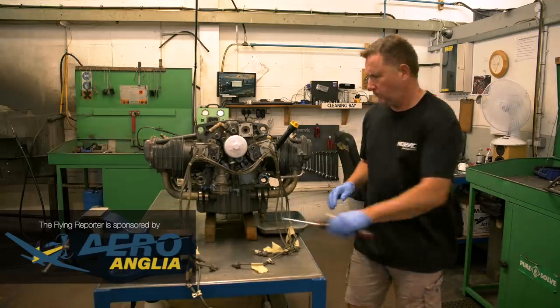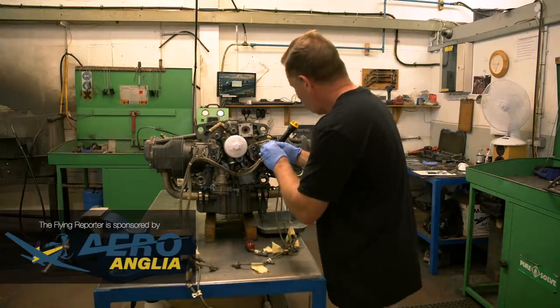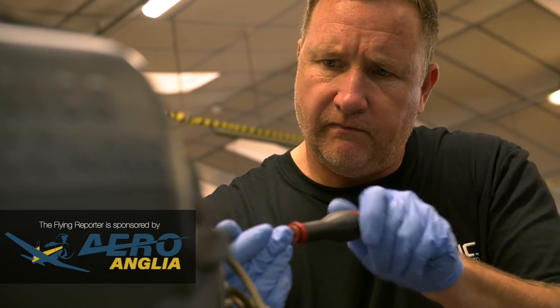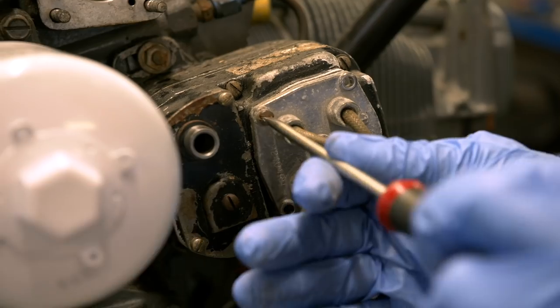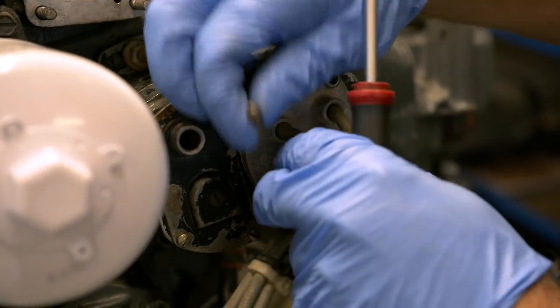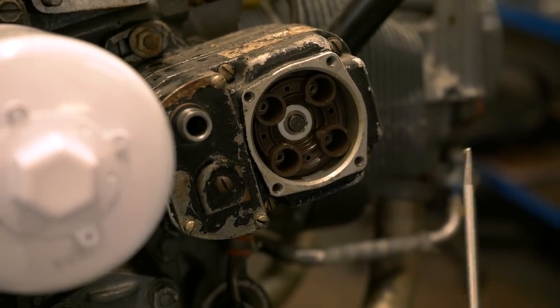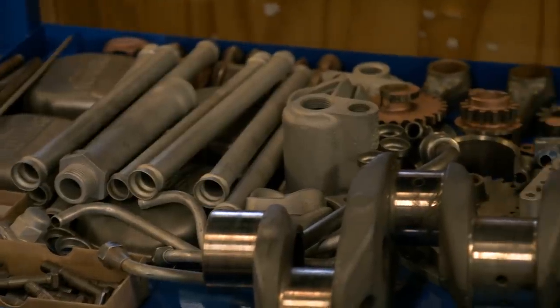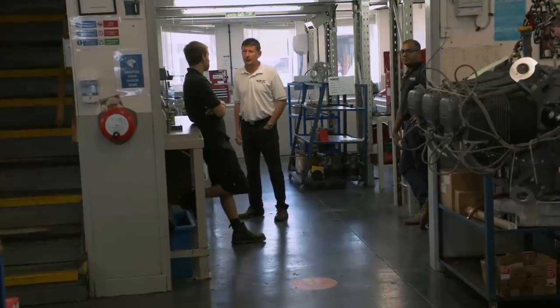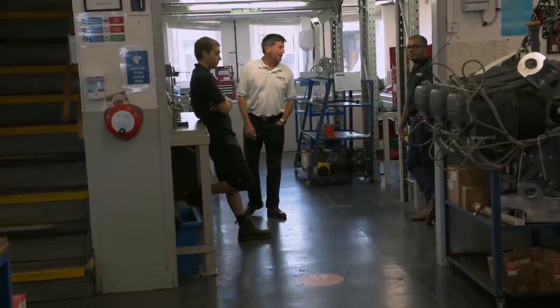In the summer I visited the Norvik Aero Engines workshops in Cambridgeshire to make some videos for the company's website and social media channels. While there, the issue of shock load inspections came to mind and I was curious to find out what is involved should your engine have to be torn down after a propeller strike. Richard Boddy, the company's owner, outlined the process.